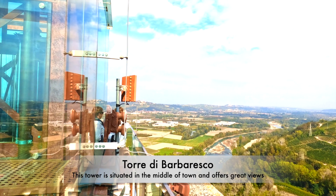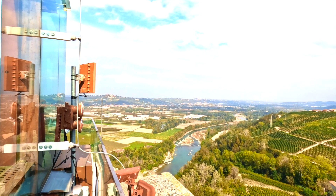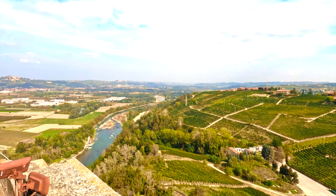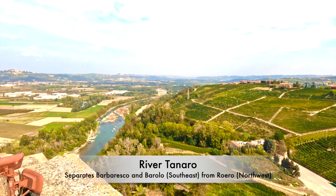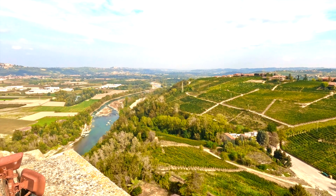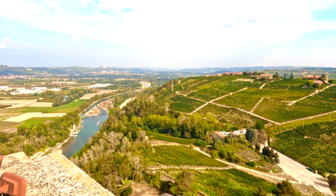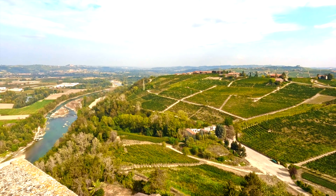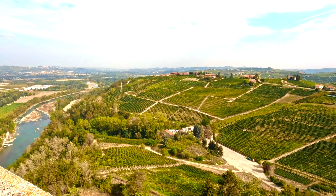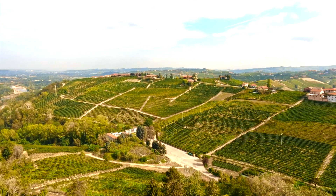I'm up here on the tower in Barbaresco — it's in the middle of town with beautiful views of all the vineyards. That's the river, which separates Barbaresco and Barolo from the rest of the Cuneo region. Barolo and Barbaresco are on this side. As I learned yesterday, the soil is a little different here — more sandy clay in Barbaresco compared to more rocky clay in Barolo.